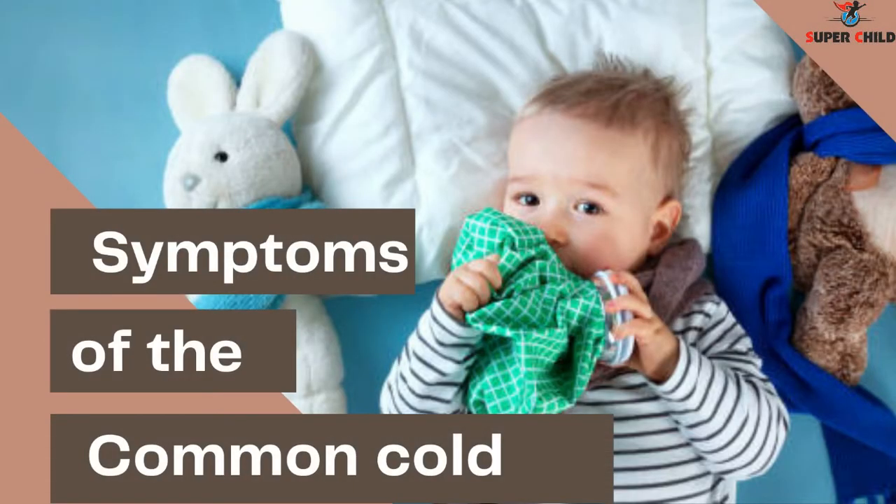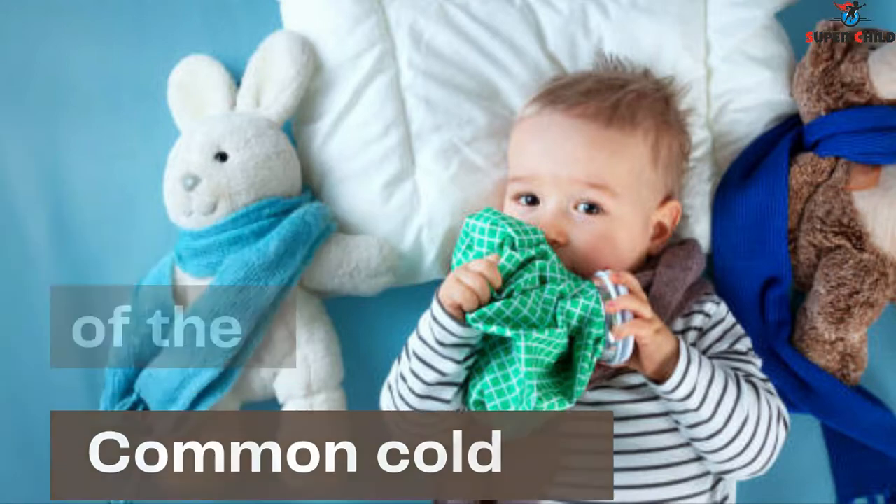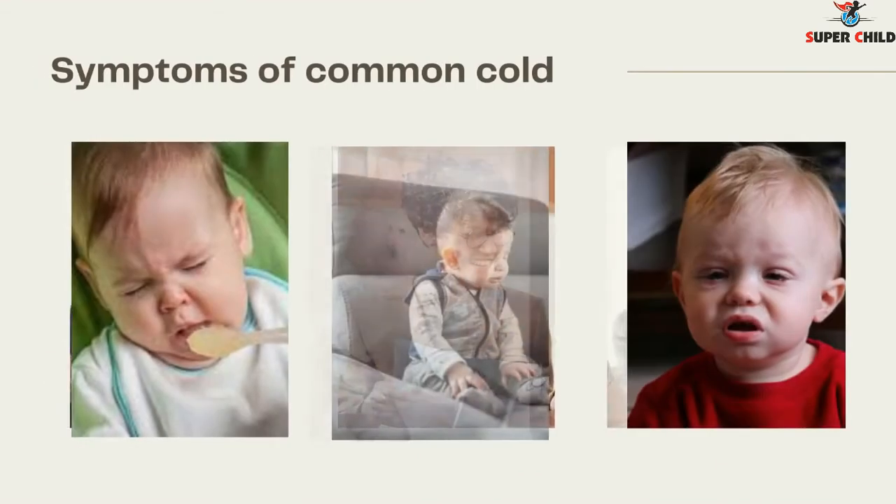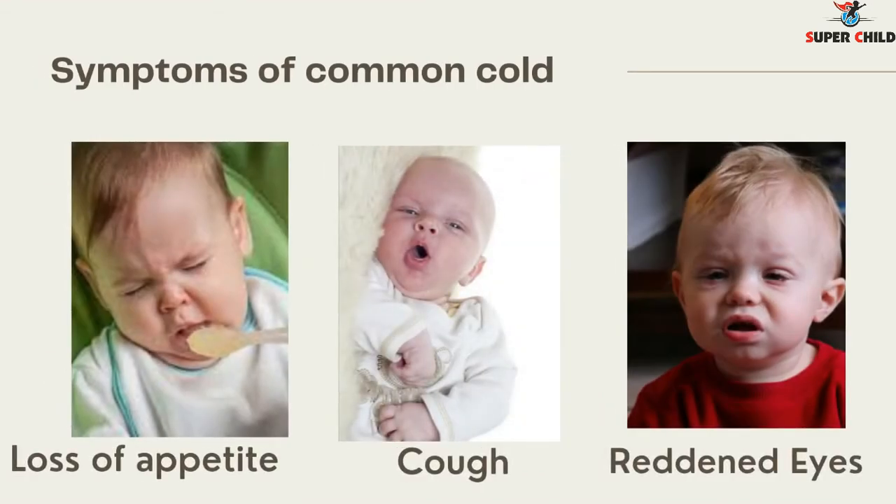Now we'll look at the symptoms of the common cold. They include runny nose, sneezing, and fever, which are very common symptoms. A few more symptoms are loss of appetite, cough, and reddened eyes. All these are symptoms of the common cold which are usually seen in kids.